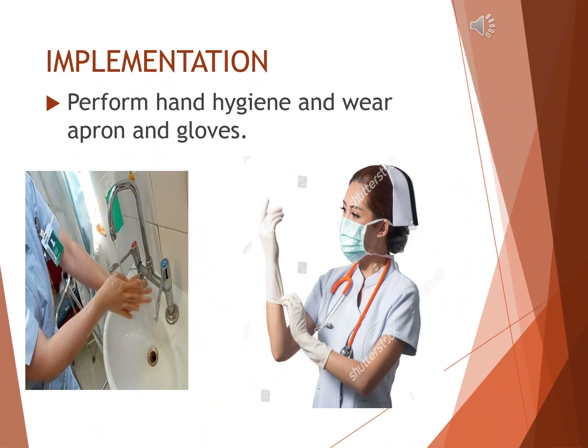In the implementation step, first perform hand hygiene. Always start by washing your hands or using an alcohol-based hand rub. Make sure to cover all surfaces — front, back, between fingers, and under the nails. Rub your hands together for at least 20 seconds. Then rinse thoroughly with water and dry with a clean towel or disposable paper.